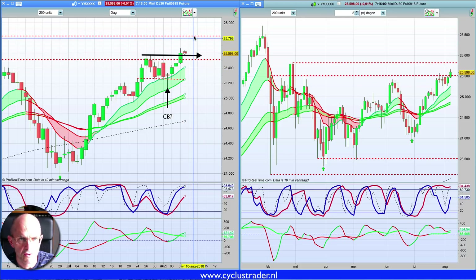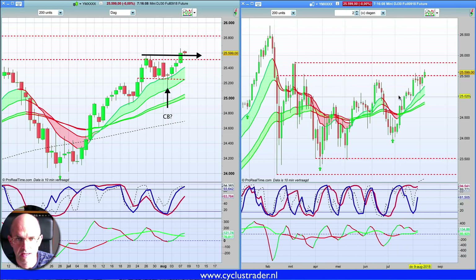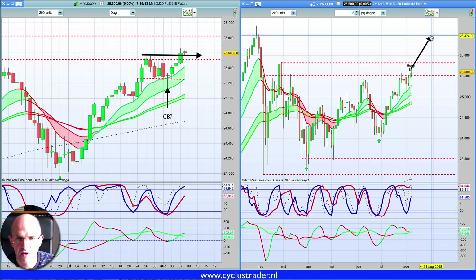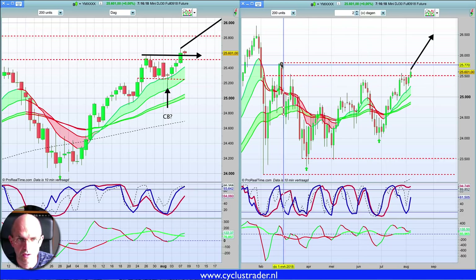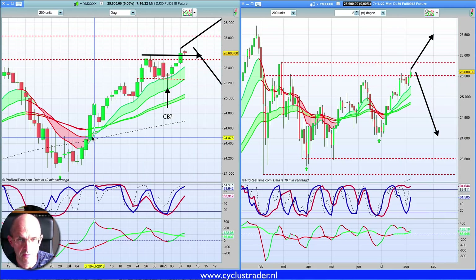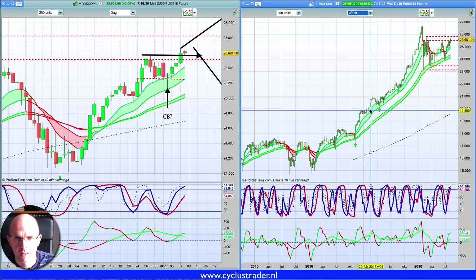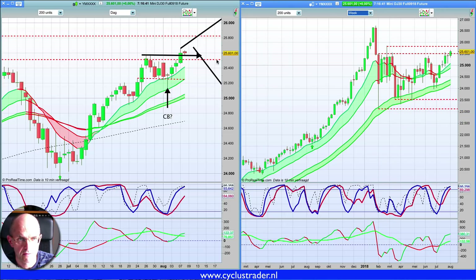Het volgende koersdoel is 25.800. En in deze zone hier rechts zal worden beslist of wij daarna verder die kant opgaan — richting de 26.500 en hoger — of dat wij, zoals hier het geval was, hier weer afketsen. Gegeven de eerste cyclus op dagenbasis, die heel bullish was, leidt het erop dat wij het eerste scenario gaan volgen. Gezien de trend en cyclus is verdere stijging tot 25.800 en 26.000 meest waarschijnlijk. Maar mochten we onder de 25.500/25.480 dalen op slotbasis, dan is dat een teken om longposities te sluiten en mogelijk naar de shortkant te draaien.